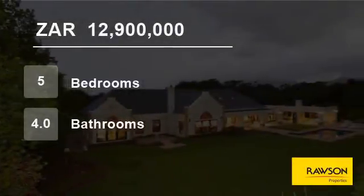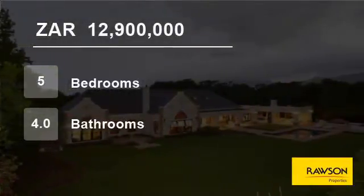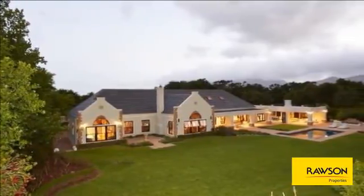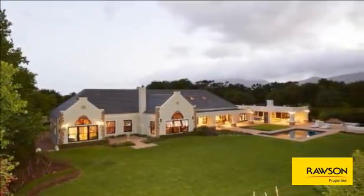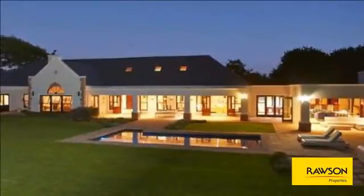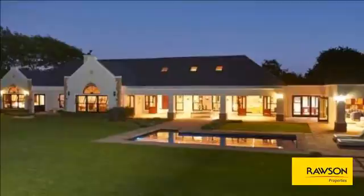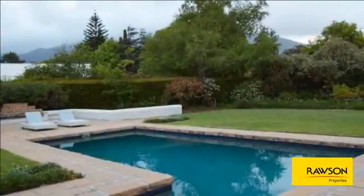Welcome to this five-bedroom house for sale in Constantia Upper, Cape Town, Western Cape, South Africa, for 12,900,000 Rand. Come and view this immaculate single-story home, situated in a quiet tree-lined cul-de-sac, with fantastic security.